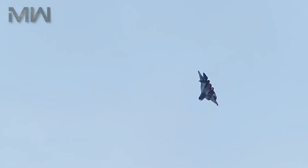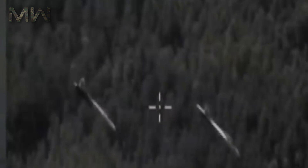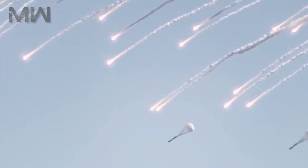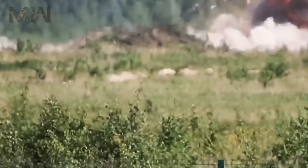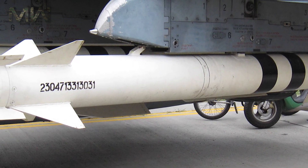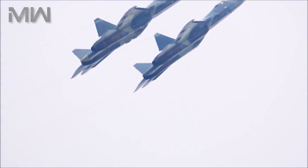It has an armament featuring a 30 mm Gryazev-Shipunov GSh-301 autocannon in the right LEVCON root. Its hardpoints include 12 — 6 internal and 6 external — along with provisions to carry a combination of missiles. Air-to-air missile capacity features 4 RVV-MD and 2 R-73. Air-to-surface missiles can include 4 Kh-38MEs, anti-ship missiles featuring 2 Kh-35Es, and anti-radiation missiles featuring 4 Kh-58USHKEs.